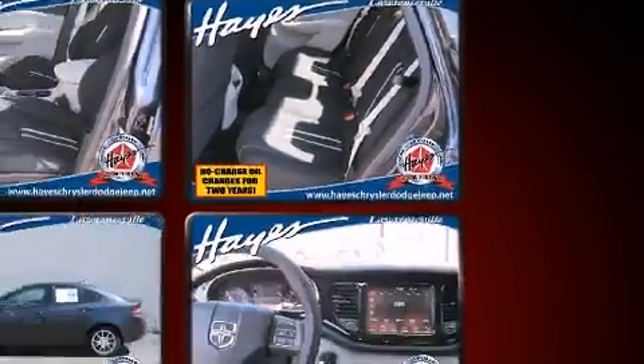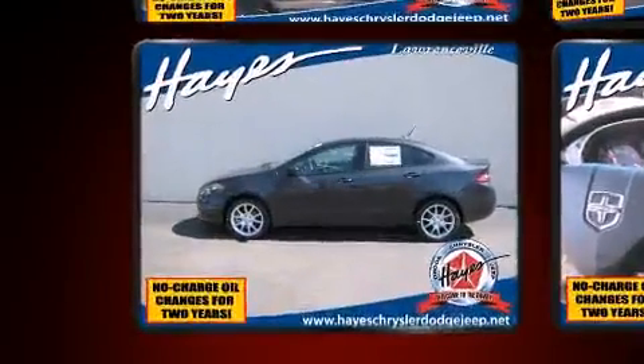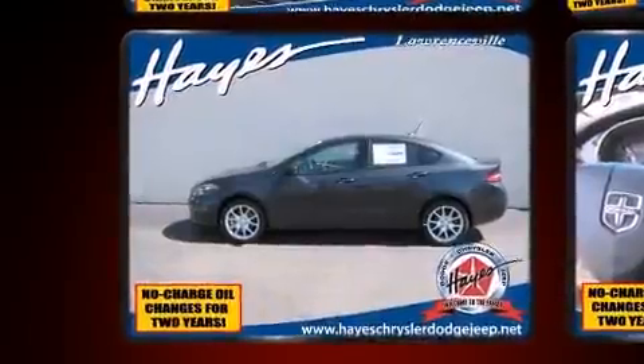Top features include air conditioning, tilt steering wheel, remote keyless entry, and a split folding rear seat.